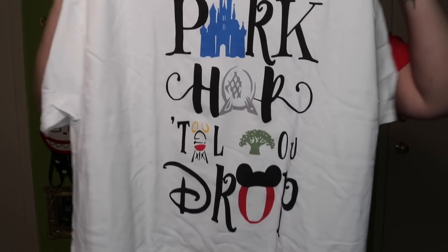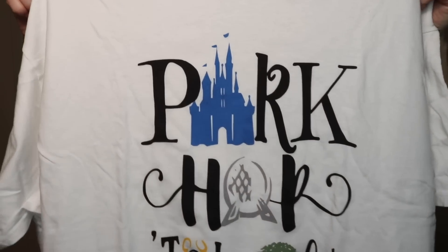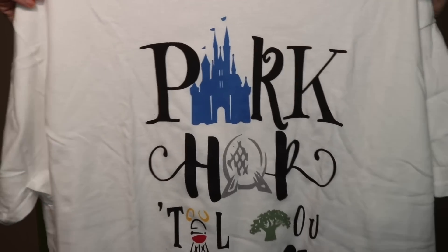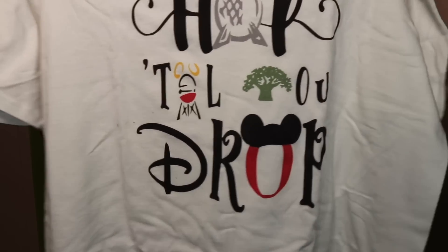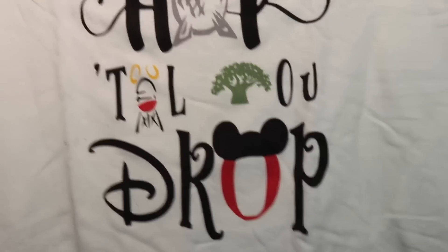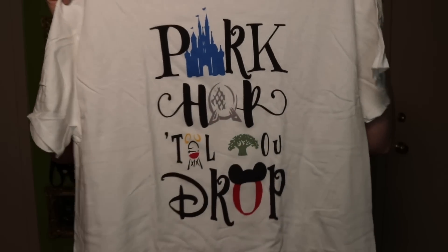Okay, so we're going to start with the t-shirt. Here is the t-shirt, wrapped in a really cute wrapping. This is super cute. It says 'park hop till you drop' and it has all of the classic emblems from Walt Disney World. So you've got the castle, Epcot, the water tower from MGM, the Animal Kingdom tree, and then also the Mickey over the O. That is super cute. I love that. And just a plain white tee.